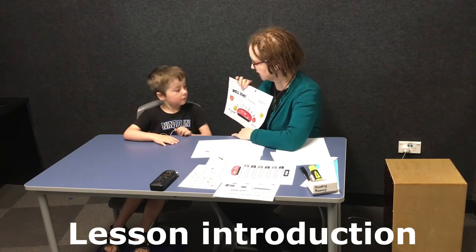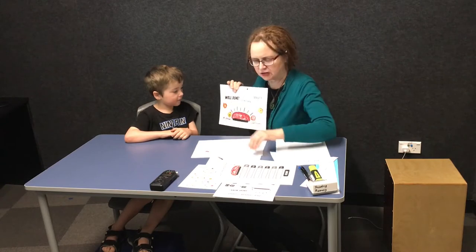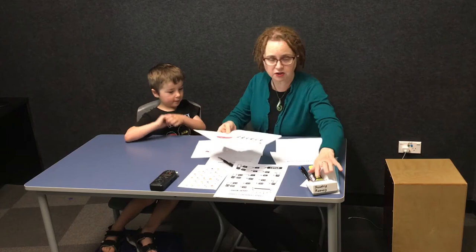Yesterday you actually got your Stage 1 buzz. How did that feel? Good. Yeah, you did really well — you hit the buzz and you yell buzz. So we're going to start today with just revising some you've done before and then we'll keep going with Stage 2.